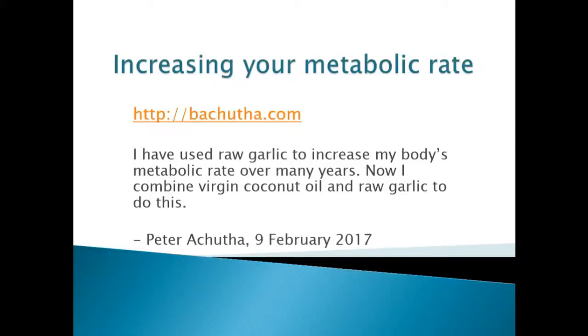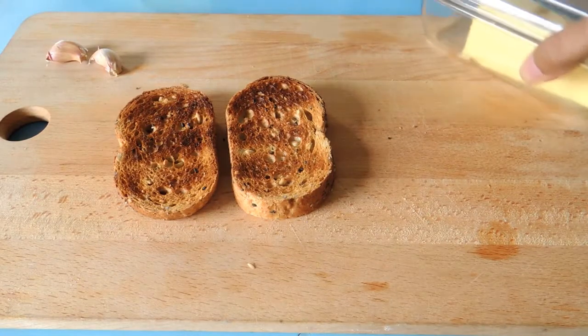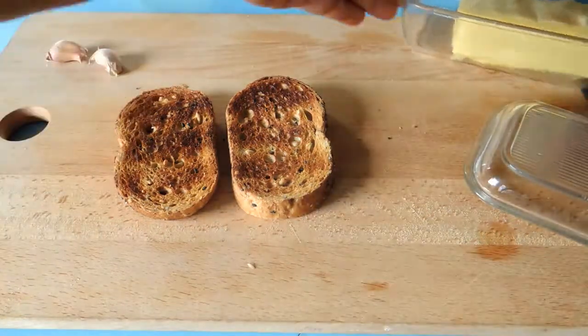I've been taking raw garlic for many years and it makes my body very heaty because it increases my metabolic rate. I have it for breakfast with a little bit of butter on toast.